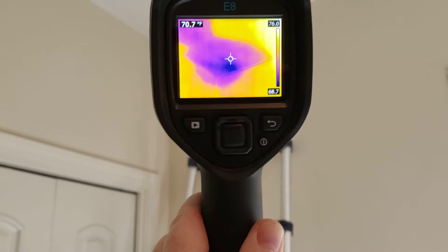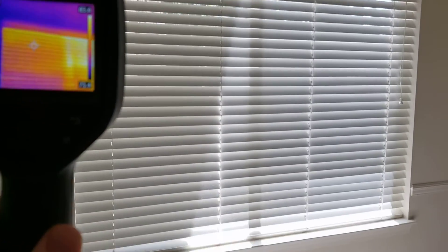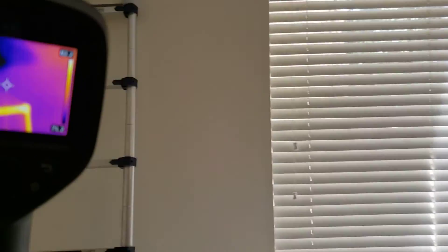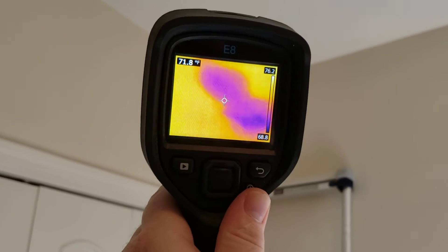We've had a lot of rain here recently, so this is on the exterior wall. I haven't been up in the attic yet, but I'm pretty sure that it's the chimney that's leaking.